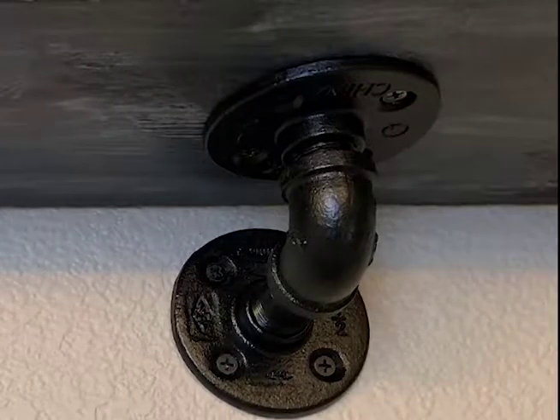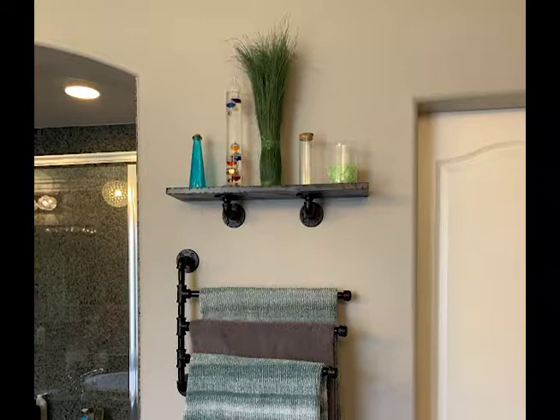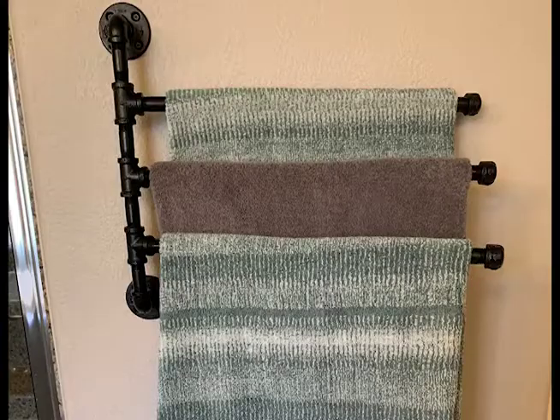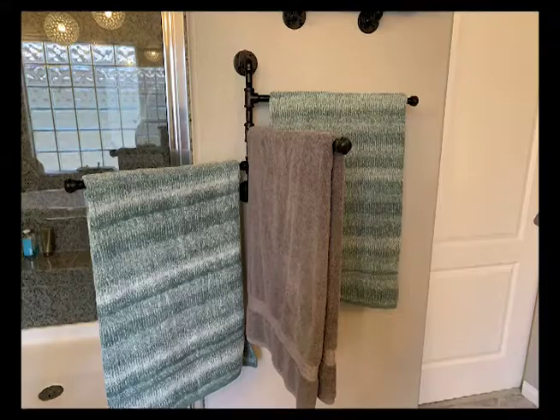Below is one of my favorite pieces — an industrial swivel towel rack. This one holds three towels and it swivels 180 degrees. Why is that awesome? Because it dries your towels faster and it's motion friendly — you can change it into different formats.